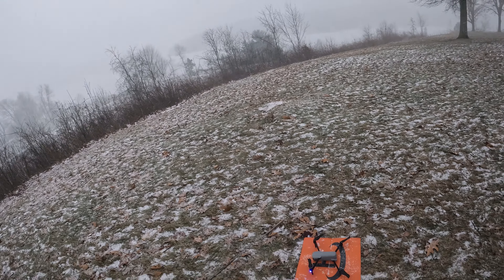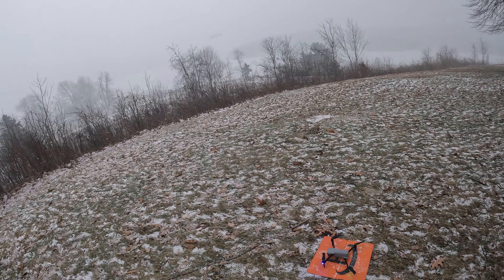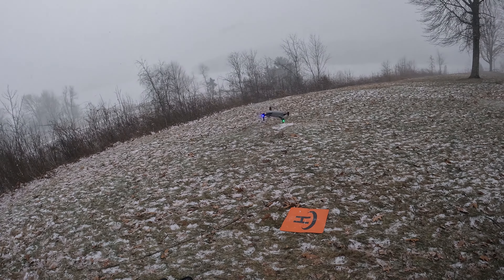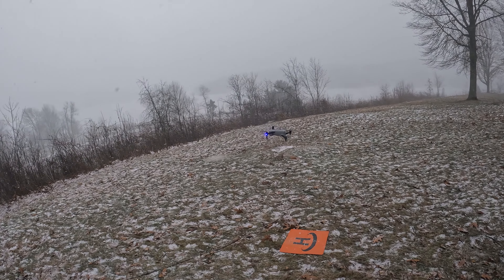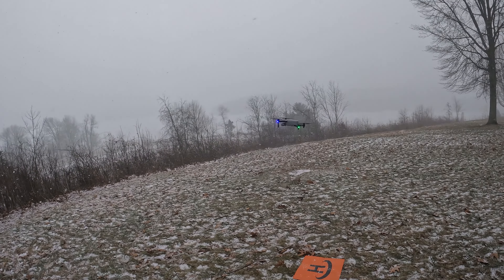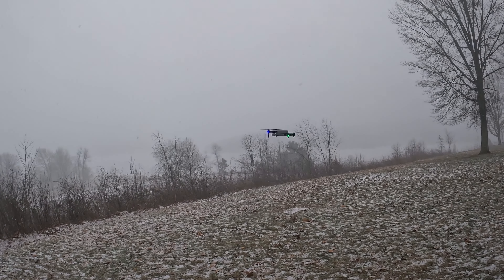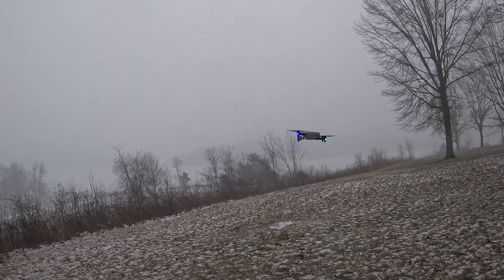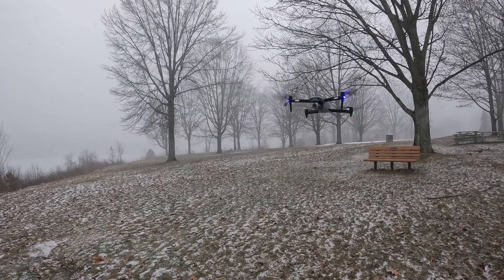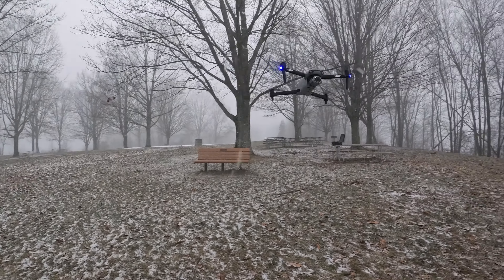I want to get the Light Plus out here for a little flight. We'll go ahead and start recording. Oh, you can see it's struggling a little bit — that's the wind. I'm not really sure how high the winds are, but you can see the snow blowing pretty good.